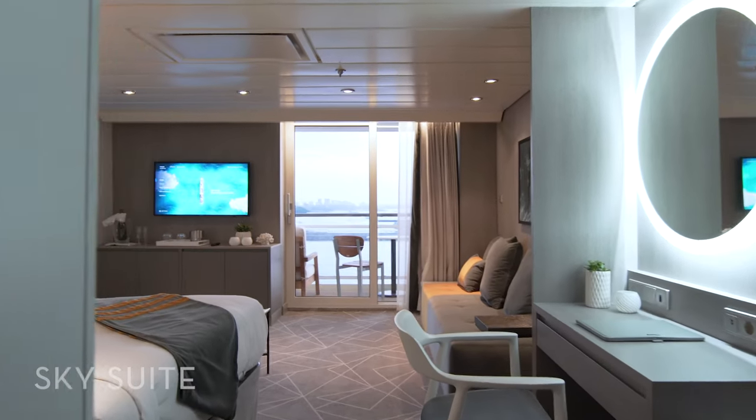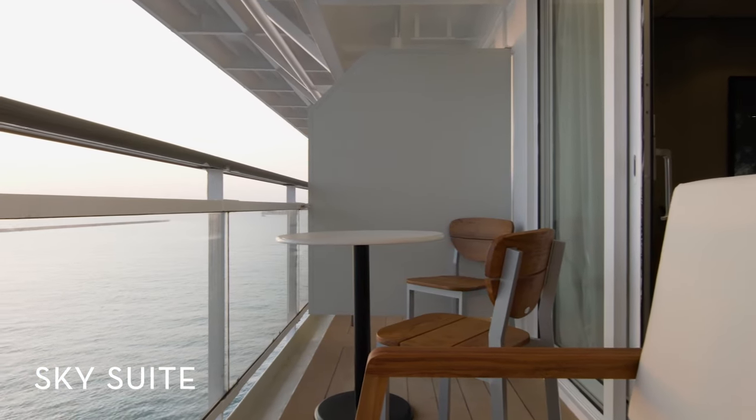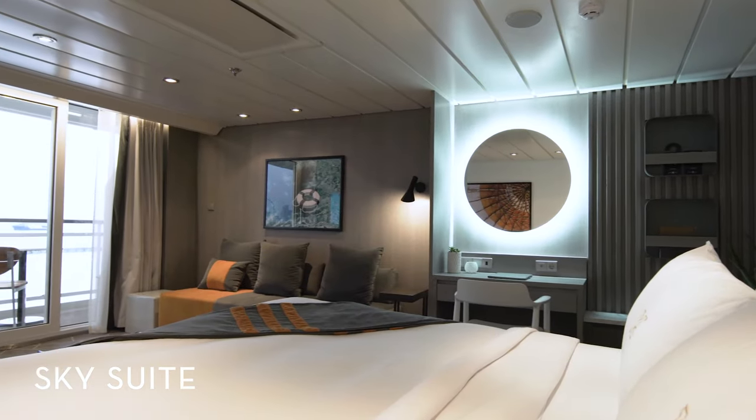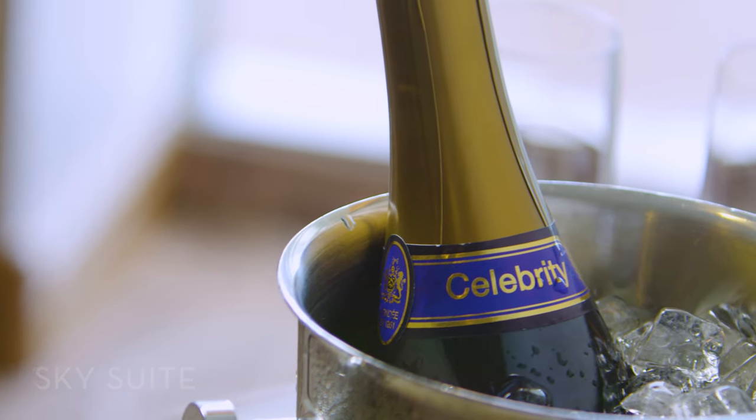A stay in one of our Sky Suites comes with expansive ocean views, a private veranda, a large separate sitting area, and a welcome bottle of sparkling wine to start off your vacation on the right foot.